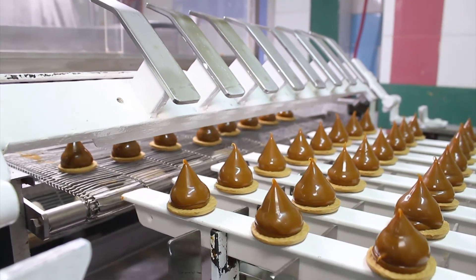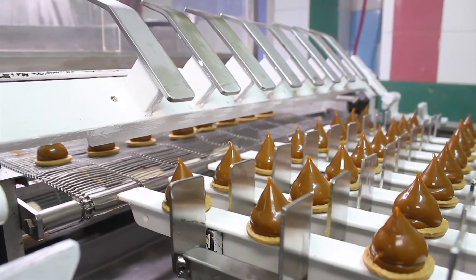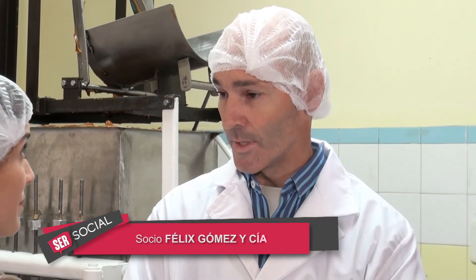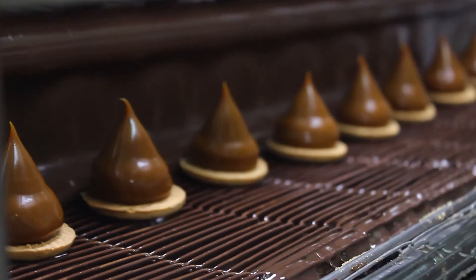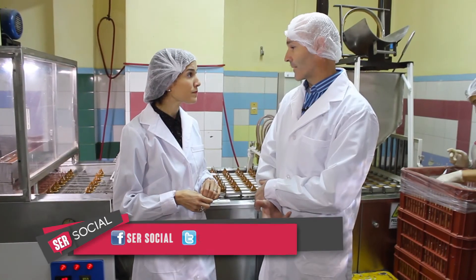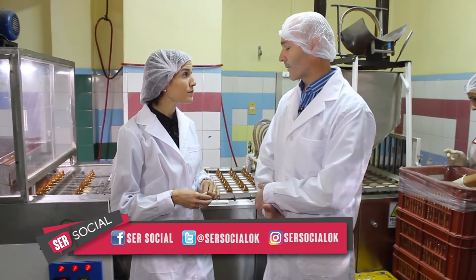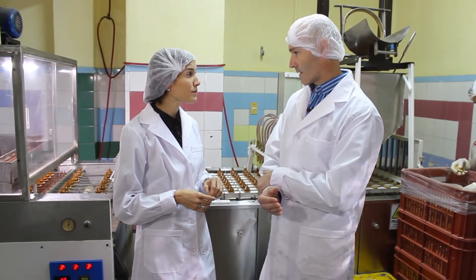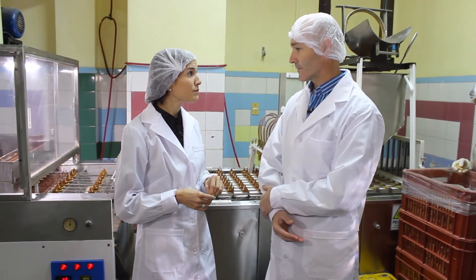Del dulce de leche pasa a la parte del bañado de chocolate. Regulamos el peso de la galleta, sale siempre igual. En el dulce de leche graduamos la cantidad de gramos que necesita. En el bañado está más parametrizado y carga siempre también lo mismo. Igualmente tenemos una turbina cuando se está bañando que le podemos sacar o agregar más chocolate.